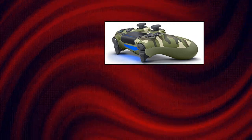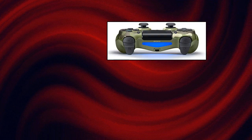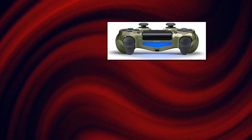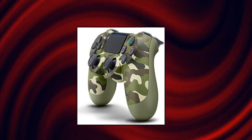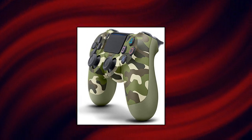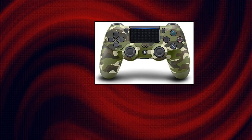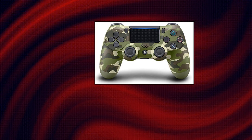DualShock 4 wireless controller for PlayStation 4 — green camouflage. The feel, shape, and sensitivity of the dual analog sticks and trigger buttons have been improved to provide a greater sense of control, no matter what you play. The new multi-touch and clickable touchpad on the face of the DualShock 4 wireless controller opens up worlds of new gameplay possibilities for both newcomers and veteran gamers. The DualShock 4 wireless controller features a built-in speaker and stereo headset jack.